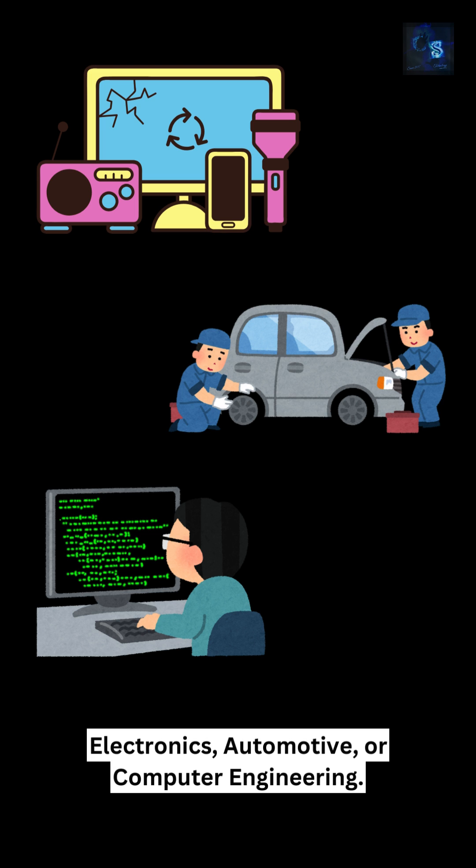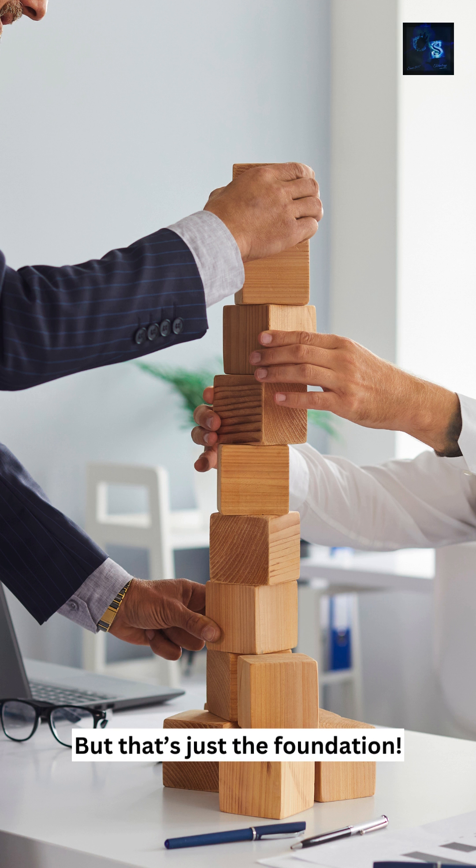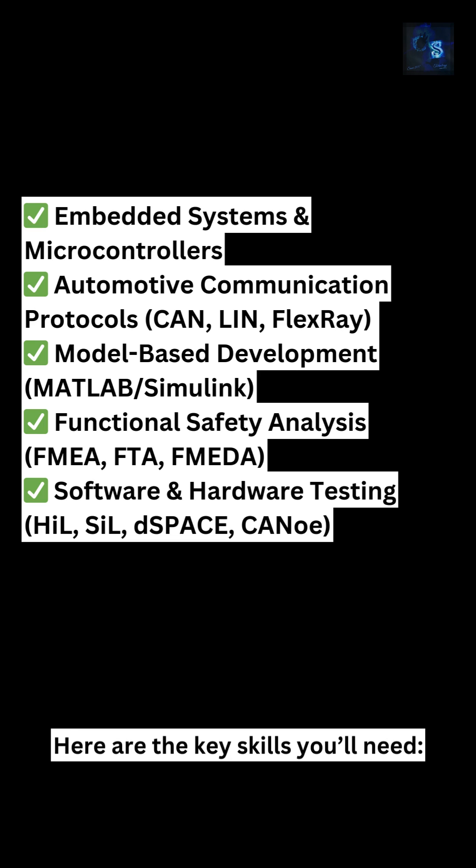To start your journey, you need a degree in electrical, electronics, automotive, or computer engineering — but that's just the foundation. Here are the key skills you need. Mastering these will give you a strong edge in the industry.